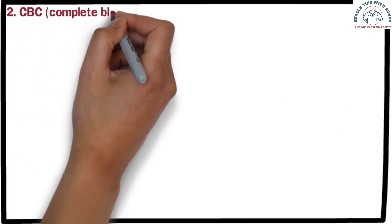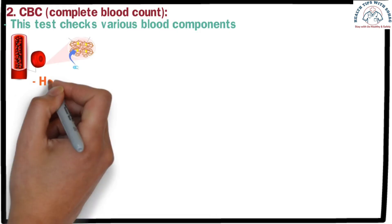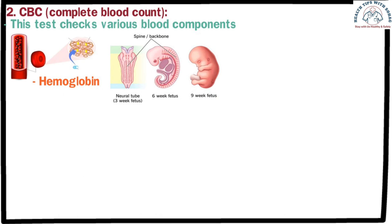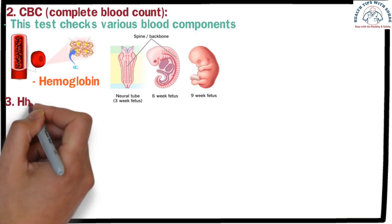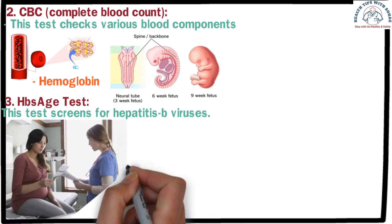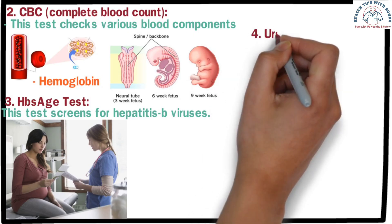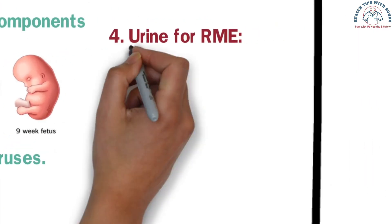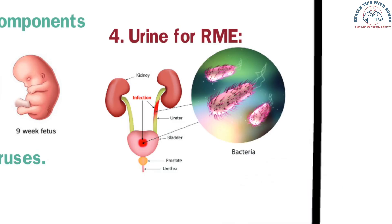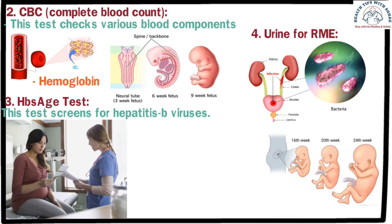The second test is CBC — Complete Blood Count. This checks various blood components in the mother's body, with a primary focus on hemoglobin levels. If hemoglobin is low, the baby may face issues in brain and spinal cord development, so adequate hemoglobin is important. The third test is the HBSAG test, which screens for hepatitis viruses. If the mother carries a hepatitis virus during pregnancy, it can cause serious complications for the baby. The fourth test is Urine for RME, which checks for infections and the presence of proteins, sugar, etc. in the mother's urine. Urinary infections during pregnancy can hinder the baby's growth, cause infection in the amniotic fluid, and increase the risk of premature delivery or water breakage.